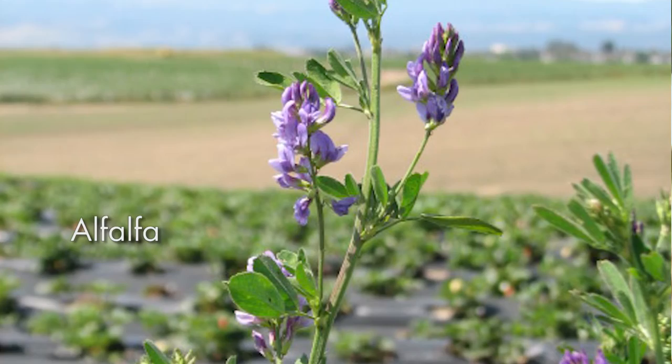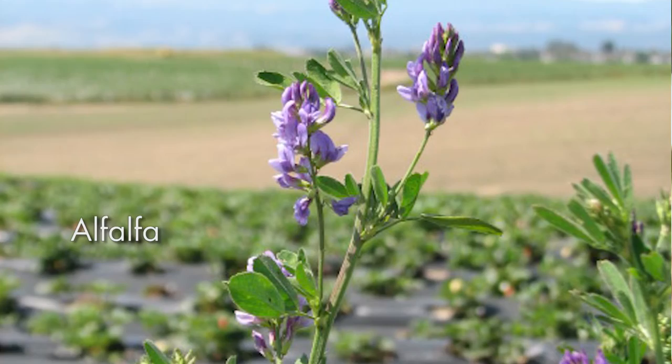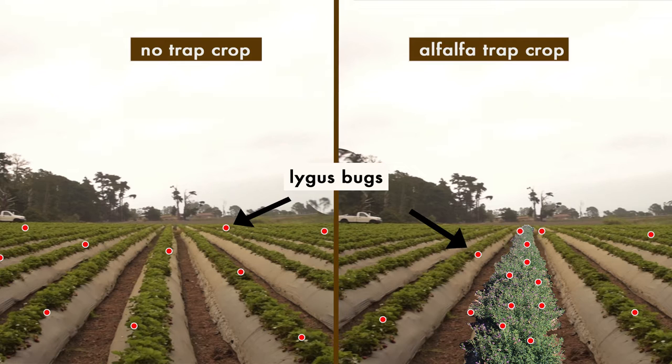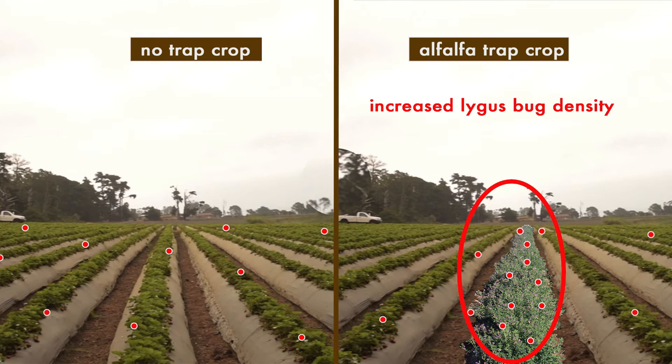With organic agriculture, prevention is steps one, two, and three in a good pest management program. So what we've done is implement alfalfa trap crops to attract lygus bugs. In addition to that preventative component, alfalfa trap cropping also provides a very efficient and effective means of scouting and management.